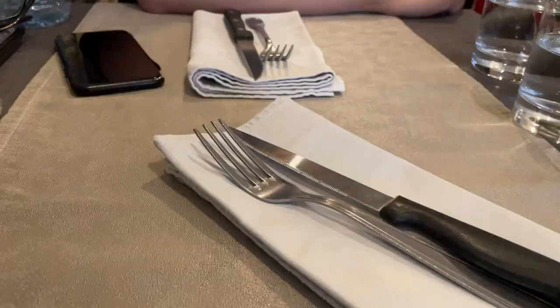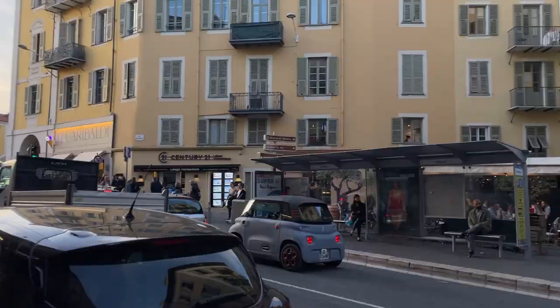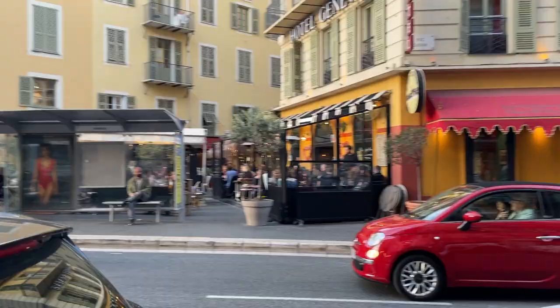We headed back to Nice via train and plopped ourselves down in a nearby restaurant, had dinner, and then called it a night. And that ends day four of our trip. Check out our travel guide below for the complete details and be sure to subscribe so you don't miss our next video. We hope to see you there.